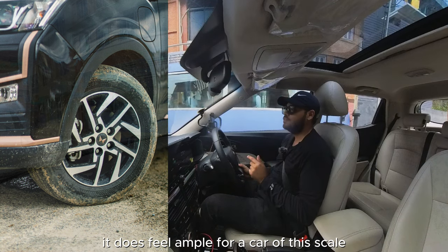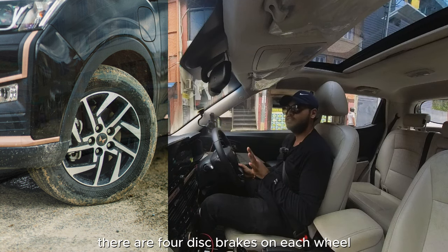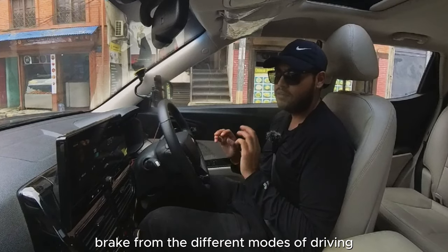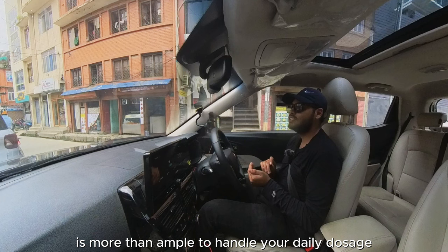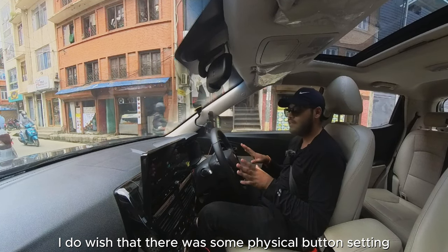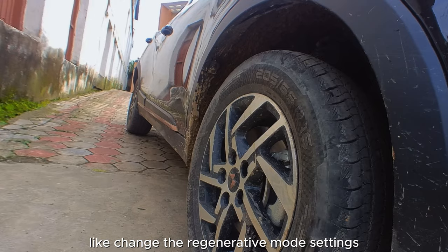Speaking of brakes, it feels ample for a car of this scale. There are four disc brakes on each wheel, and combined with regenerative braking from the different driving modes and L mode, it's more than enough for your daily needs. I do wish there was a physical button to adjust the regenerative mode settings.